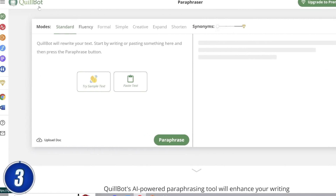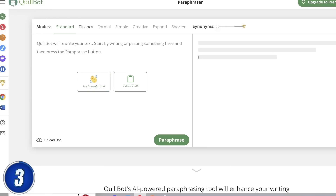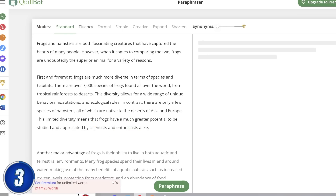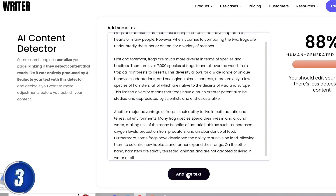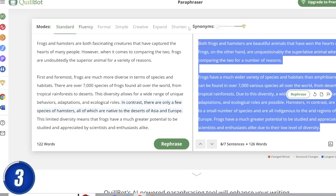Moving on, we have Quillbot. This is a paraphrasing AI. As it currently stands in the education system, students are quickly catching on to the fact that they can use AI to help speed up their essays and projects. Teachers have tried to fight back by using AI-detecting AIs, which can spot AI-generated text. This is where Quillbot comes in — it takes existing sentences and rephrases them. So you can take everything given to you by ChatGPT or Copy AI and run it through Quillbot to make it harder for your teacher to detect. Here we take some text written by ChatGPT, and if we bring it to an AI-detecting website, it says the majority of the text was written by an AI. But if you bring it into Quillbot and have it rephrase everything and put it back into that website, it no longer becomes detectable.